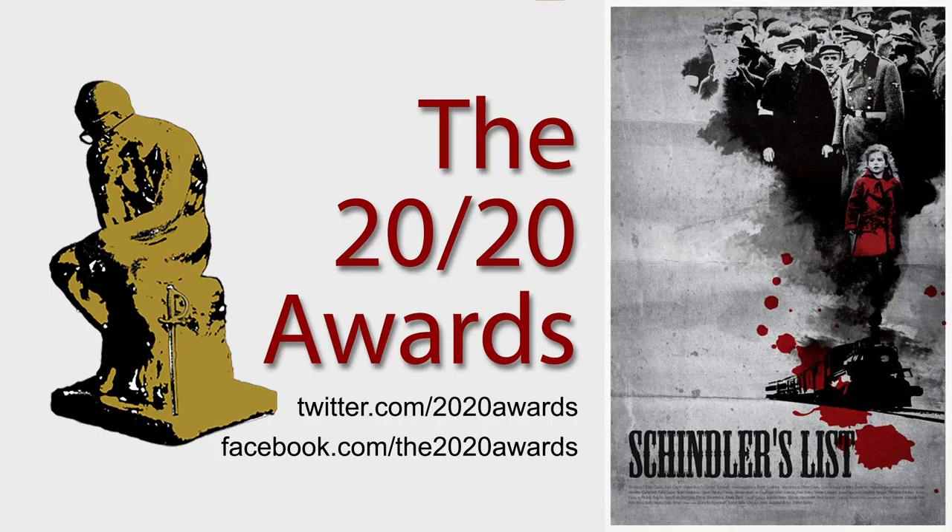So Schindler's List is a film about a businessman, Oscar Schindler, played by Liam Neeson, who is a Nazi Party member during World War II. He eventually risks everything he has to save the lives of all of his Jewish workforce. The film was directed by Steven Spielberg, and costumes were done by Anna B. Shepard.